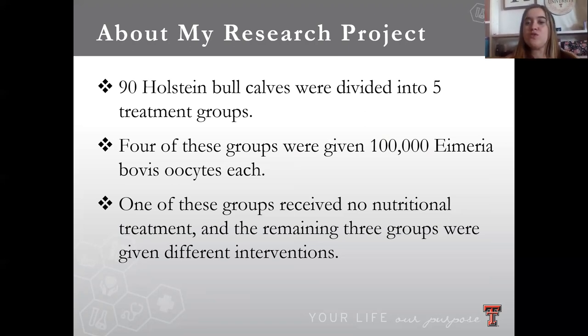Four of those five groups were given 100,000 Myriobobus oocytes for each individual calf. One of those four groups that received the oocytes received no nutritional treatment — so no help coming their way, more or less. The remaining three groups were given three different interventions, and that's what was being tested: which of those three helped the calves the most.